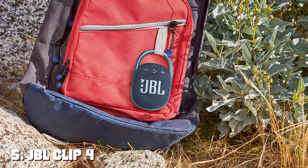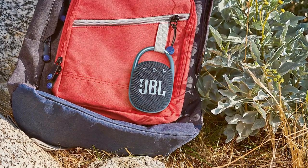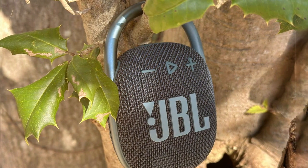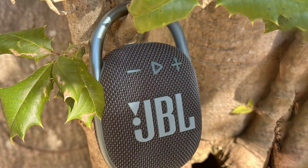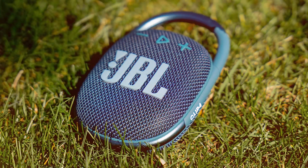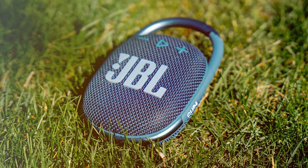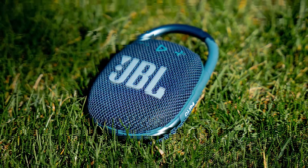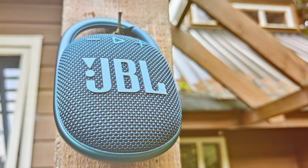Finally, at number five, we have the JBL Clip 4 portable wireless Bluetooth speaker. When it comes to compact and convenient Bluetooth speakers, the JBL Clip 4 takes the spotlight with its sleek design, rugged build, and impressive audio performance — a versatile choice for music lovers on the move. It features an updated design complete with a carabiner for easy attachment to your bag or belt. The speaker is designed to be durable, with an IP67 waterproof and dustproof rating, making it suitable for various outdoor activities.